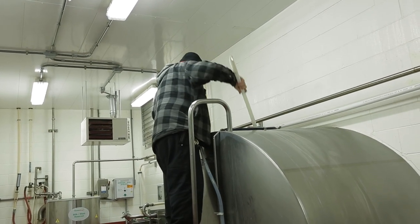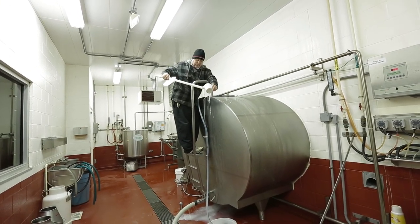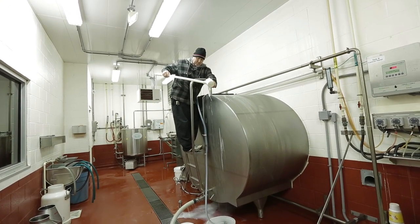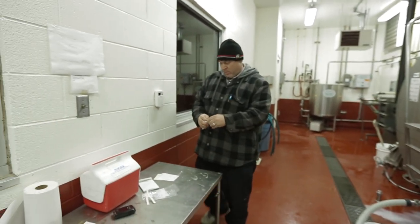Jeff draws milk samples for testing at the plant. Throughout the production process, Howling Cow will continuously monitor and log temperature and bacteria data, along with other important food safety measurements.